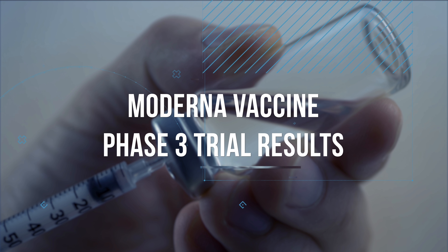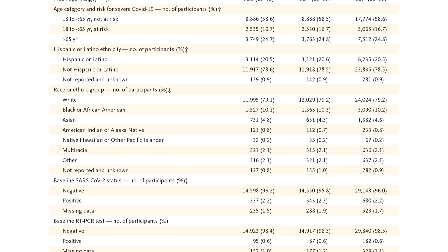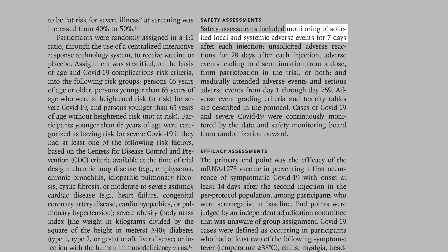Published in the New England Journal of Medicine, Moderna enrolled over 30,000 volunteers age 18 and older in a double-blinded placebo-controlled study. 11,000 were from communities of color, 7,000 were 65 and older, and 5,000 were under 65 but had conditions considered risk factors for severe COVID. Half received the vaccine, half received placebo. Symptomatic COVID-19 was confirmed in 185 people in the placebo group and only 11 in the vaccinated group — a 94.1% efficacy. Researchers actively monitored recipients for side effects through day 759, so monitoring is ongoing.